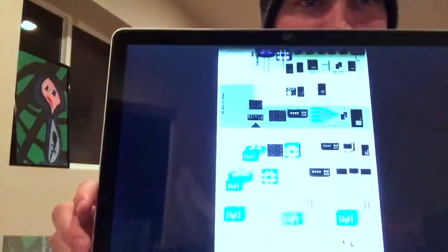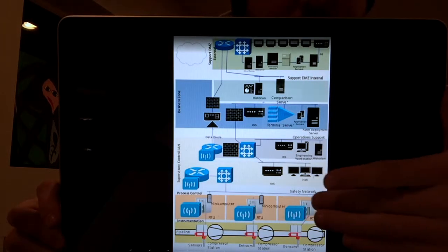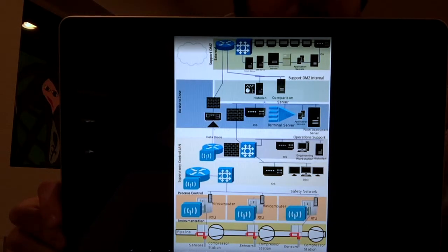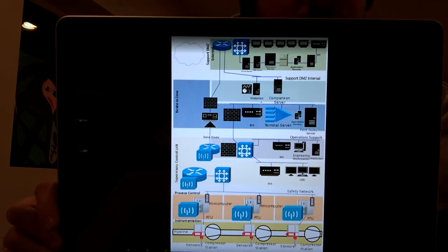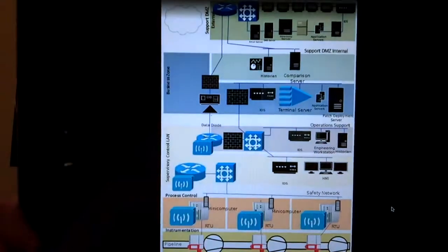Just a little bit earlier I talked about how I wrote this paper on a SCADA network design for a safety network or backup network that uses blockchain to guarantee sensor readings. At least in this example it was for a natural gas pipeline. So I thought some of you, especially the super nerds, might be interested in this idea of a backup network which uses blockchain.